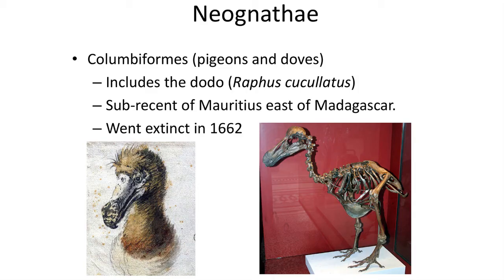Some Eocene and Oligocene fossil penguins got rather large, about 2 meters in height. One group that I will pause at are the Columbiformes, a group that contains the extinct dodo bird, which lived up to 1662 on the Mauritius Islands east of Madagascar. The dodo bird has come to symbolize extinction like no other organism, as the extinction of the bird was well documented by sailors and explorers to the island. Human hunting, as well as the introduction of domestic animals to the island, doomed the little flightless bird. This sketch is the only image we have of a living dodo bird, and only a handful of skeletons have made it into museums.